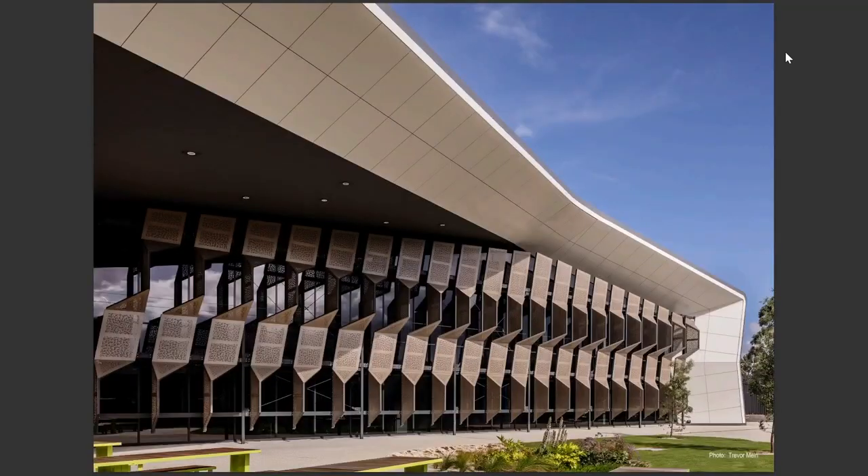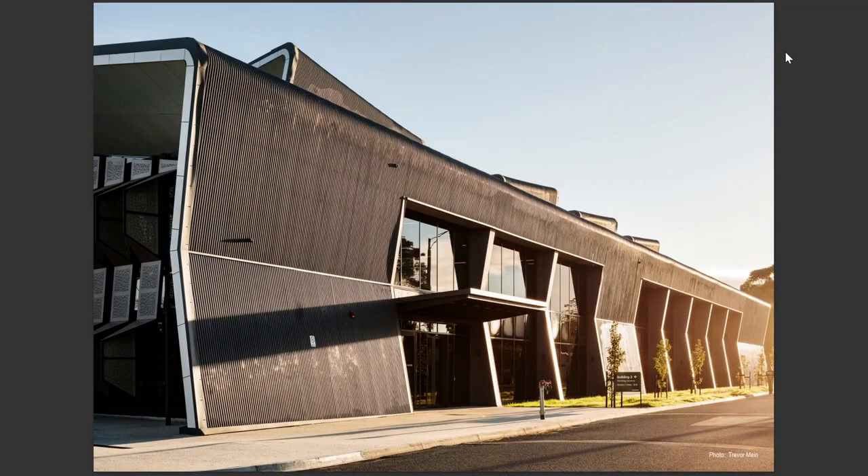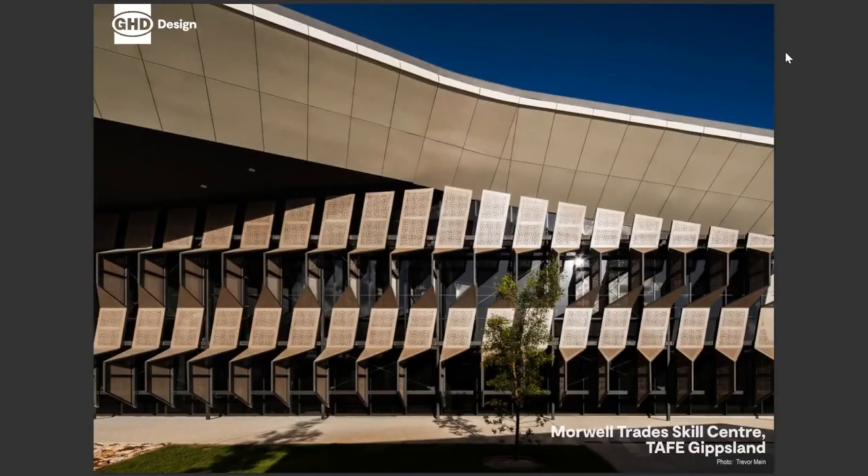To bring this all together, this project has been a journey seeking to redefine Morwell, redefine TAFE, and define future skills. Through collaborative efforts and innovation, we sought to revitalise the area, honouring its industrial past while embracing a sustainable future. Also to note, the project was delivered on budget and within the projected timeframe in regional Victoria during COVID and associated lockdowns. TAFE Gippsland now has a landmark facility which has reacted and adapted to its needs, delivered as part of our role as architects. Thank you.